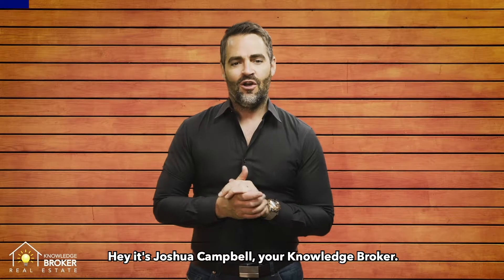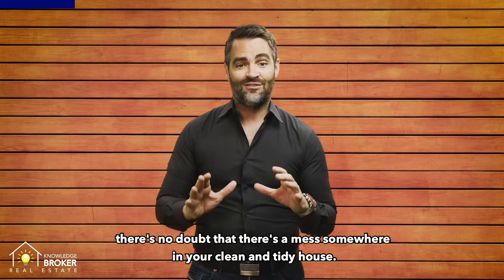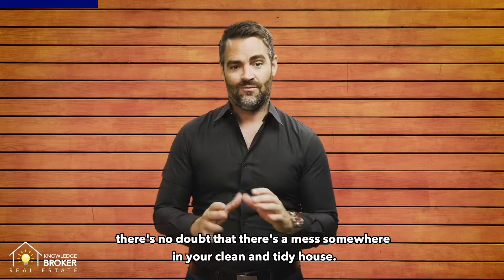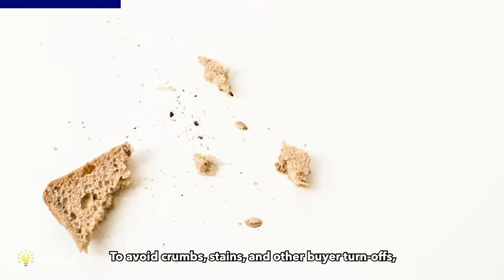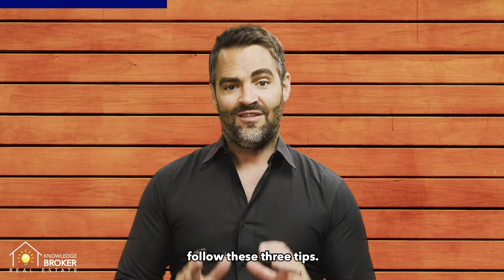Hey, it's Joshua Campbell, your Knowledge Broker. Whether your kid is 2 or 15, there's no doubt that there's a mess somewhere in your clean and tidy house. You gotta set the stage. To avoid crumbs, stains and other buyer turn-offs, follow these three tips.